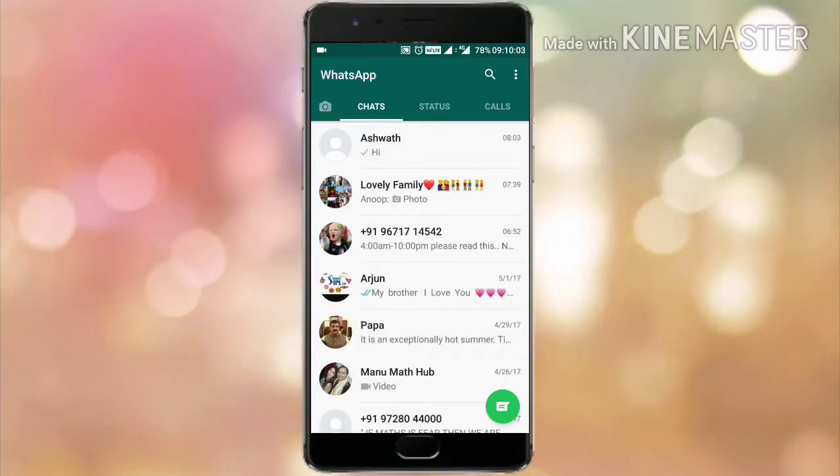If you are a user of WhatsApp, you must be aware that when someone texts you the latest messages are shown at the top. But WhatsApp has released a new feature where you can pin your contact the way you want. When you long press on a contact, there is a new pin feature at the top, and when you click on it the chat is pinned.